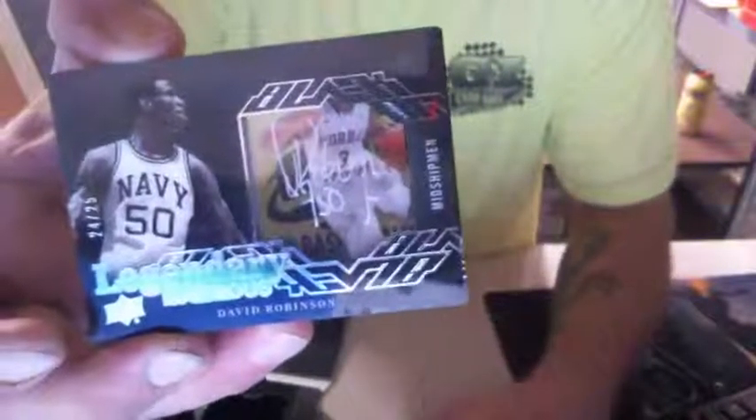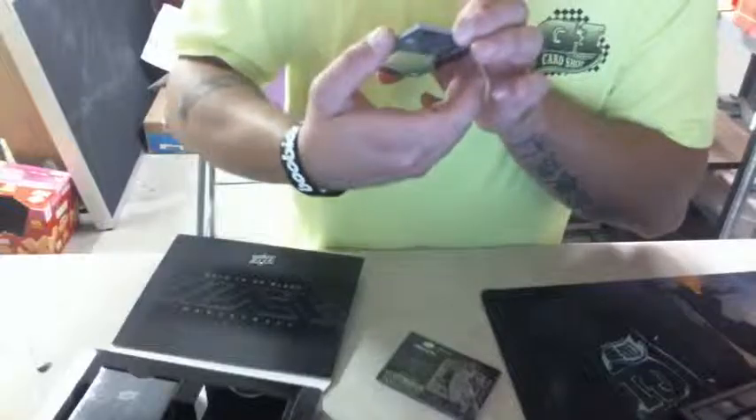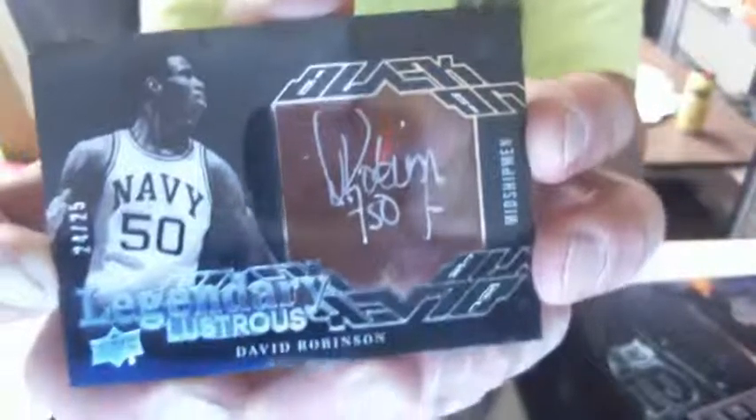25. And an Isaiah Cannon 163 of 199. I'd say that's a pretty nice pack — we got the Admiral, David Robinson, very nice card there. There's the auto in that lustrous rookies, beautiful, 24 of 25. And then there was your Jordan.